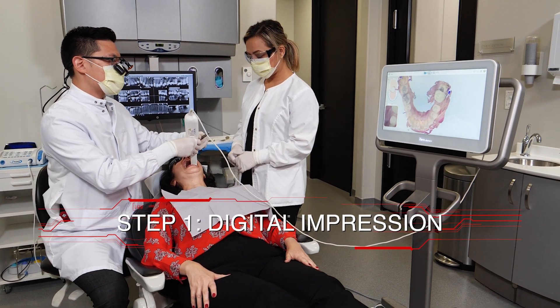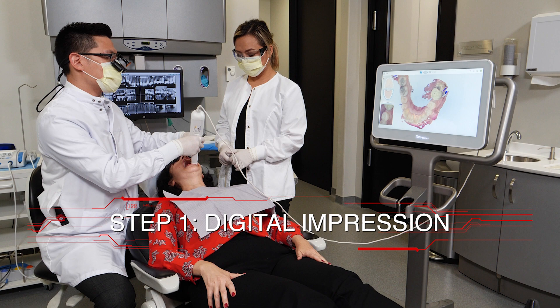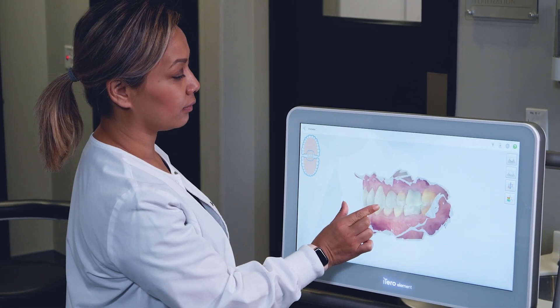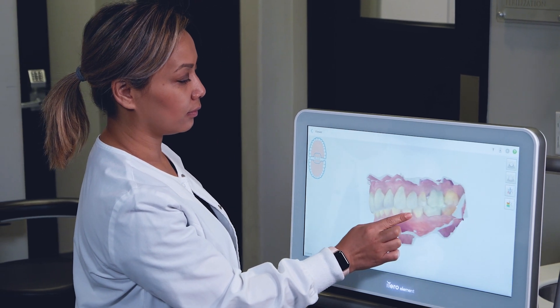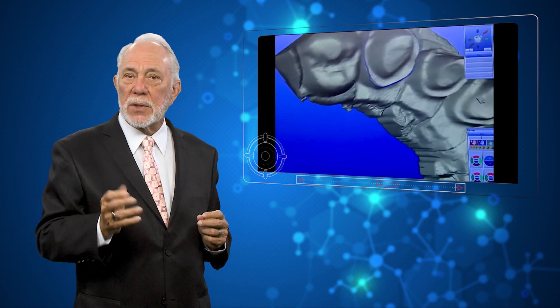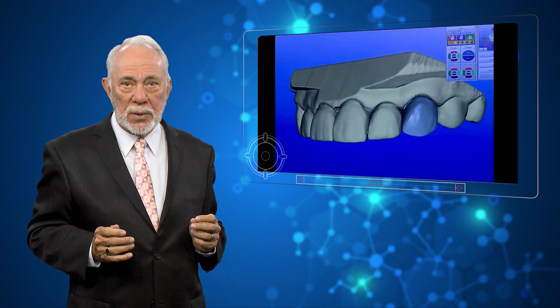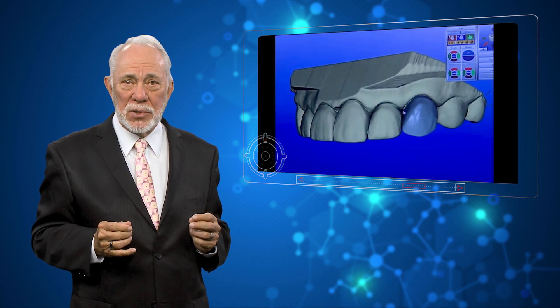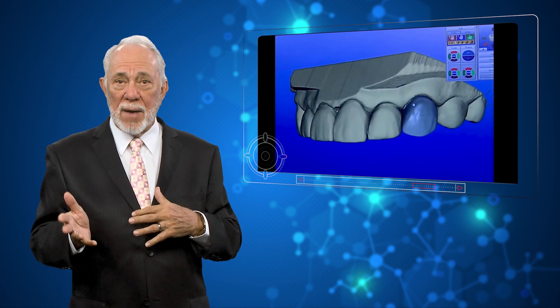Glidewell I.O. begins with a digital impression of the patient's dentition, using the intraoral scanner of your choice. Ours is an open system that doesn't discriminate. Older CAD-CAM systems on the market have evolved with a focus on intricate software options that, while customizable, can be complex and time-consuming for you or your staff.